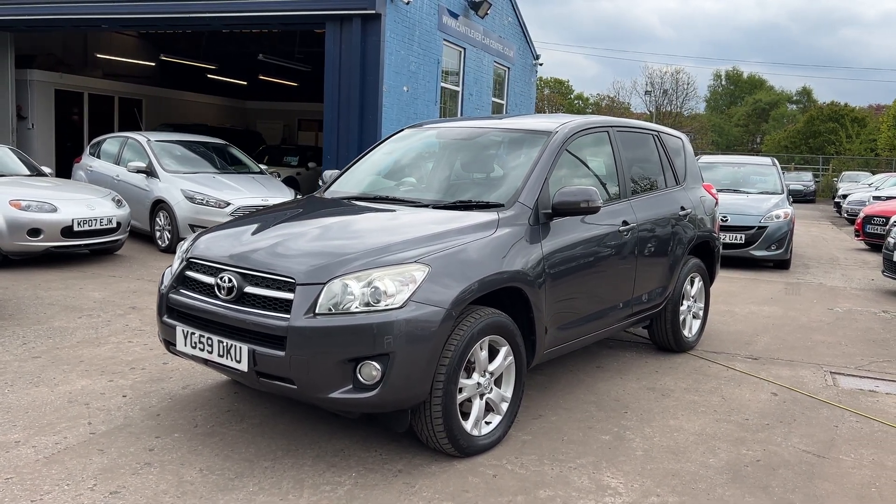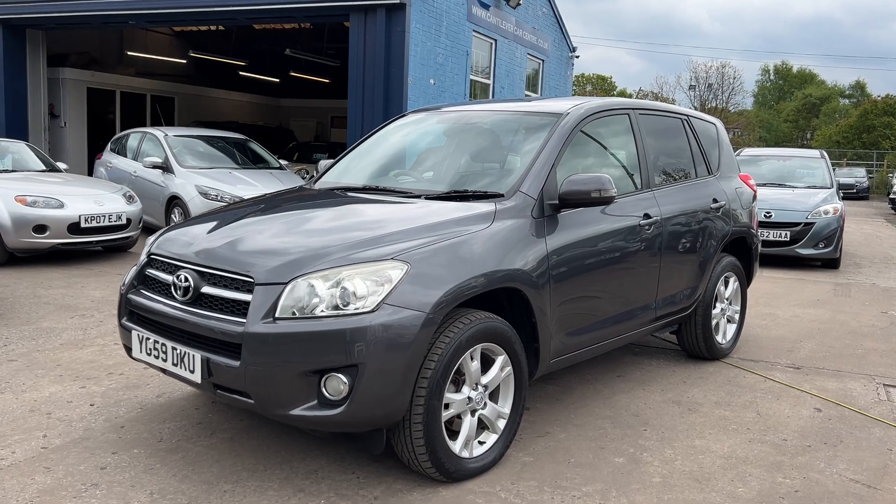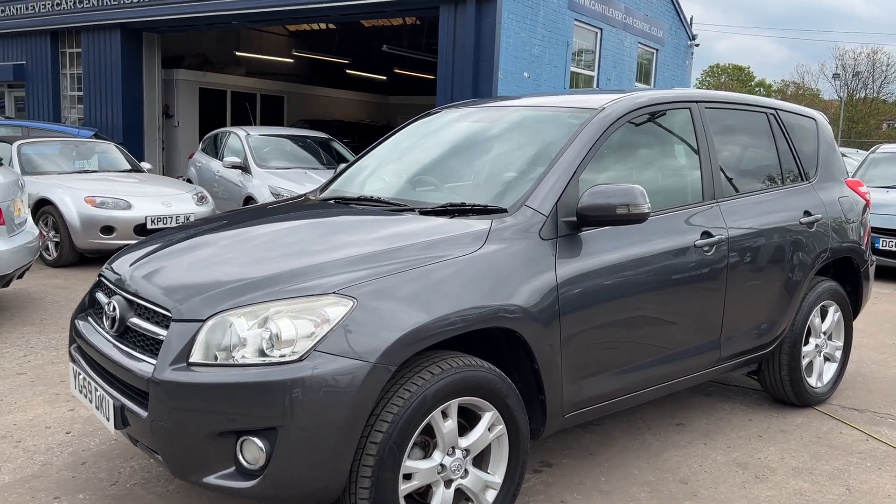Welcome to Cantilever Car Centre. Here today I have a Toyota RAV4, registered 2009 on a 59 plate.